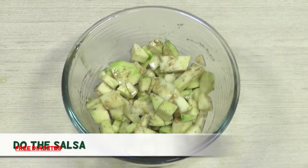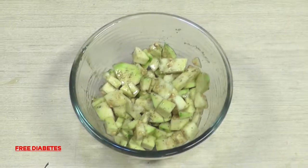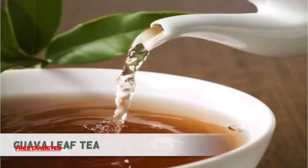8. Do the salsa — another exotic way to use Gova. Add pieces to your favorite salsa recipe.